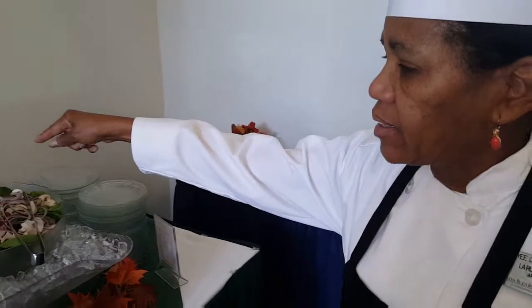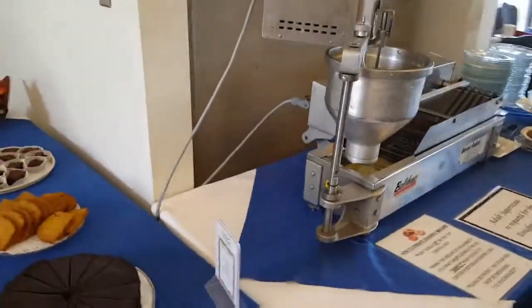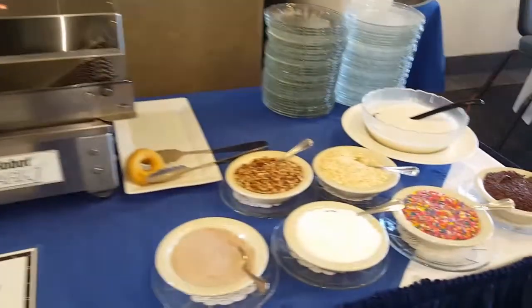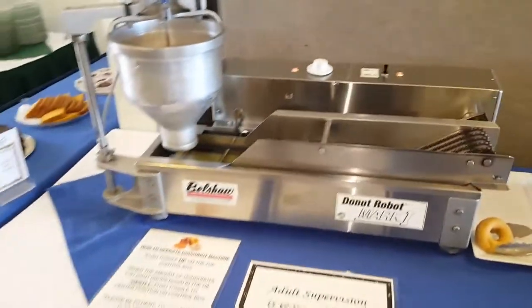We have spinach salad with fresh mushrooms and red onions. We have a tomato and cucumber. And here's something that I don't see every day — is this a homemade donut bar? So people can make their own donuts. Yes, and we have different toppings over here. This is a very popular station — people love the donut station.